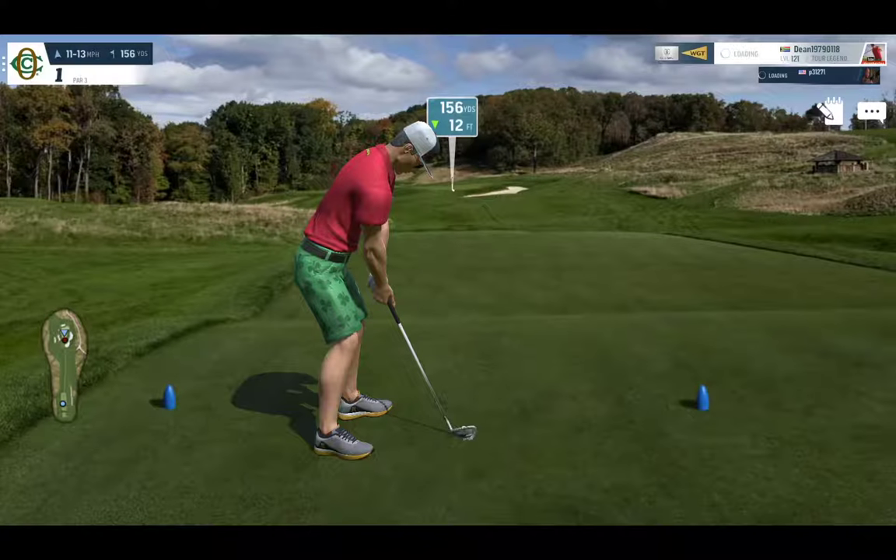Good morning everybody. About a week ago on Christmas Day 2021, I hit this hole-in-one and I had fortunately recorded it. So I made a comment on my YouTube channel that I would be talking you through how I managed to do it.